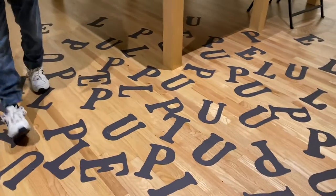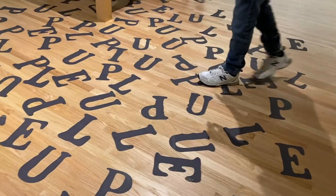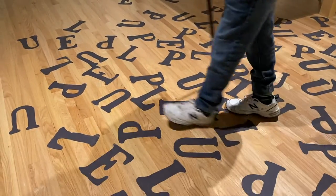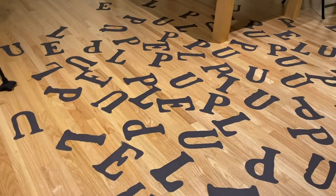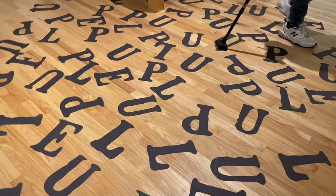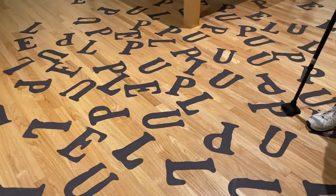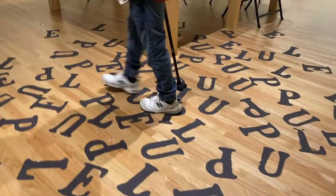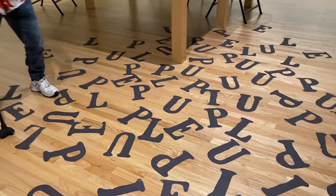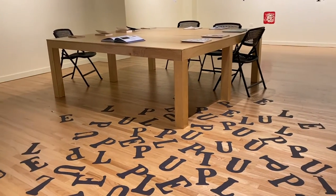Can you pick up any Hawaiian words from this arrangement of letters? 'Pele' — yes, Pele, the volcano goddess. And that is actually the title of this piece. 'Pupule' — to be crazy, to make crazy. So you can kind of pick up on the craziness from the way it's arranged.